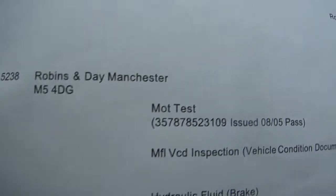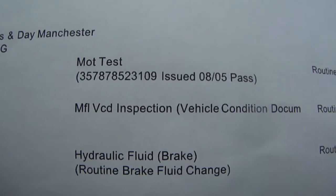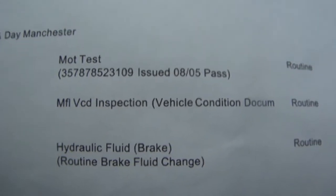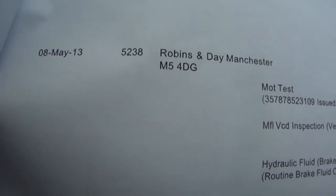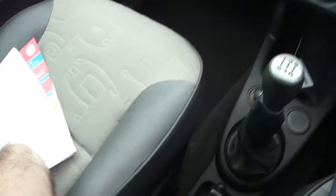It is actually MOT'd until May next year. The MOT was done at Robinson Day — there's the MOT test number so you can verify all this on the VOSA website. They even checked the brake fluid, which was done at 5,238 miles — so it's only covered 150 miles since May. Absolutely beautiful.